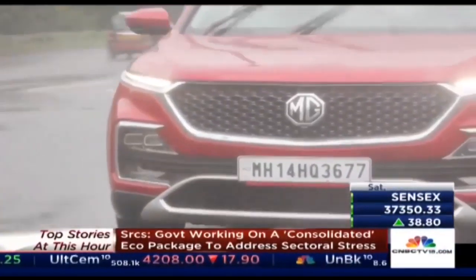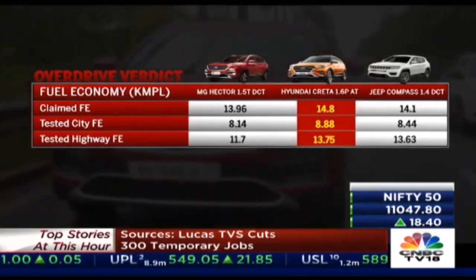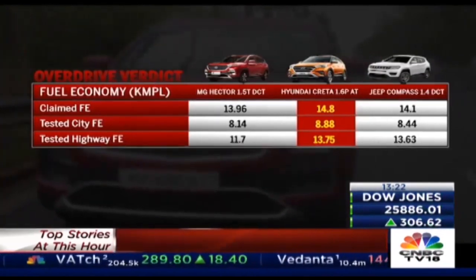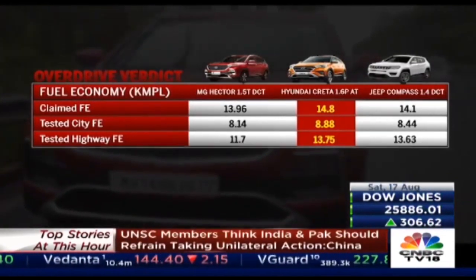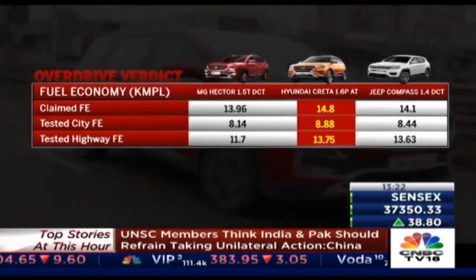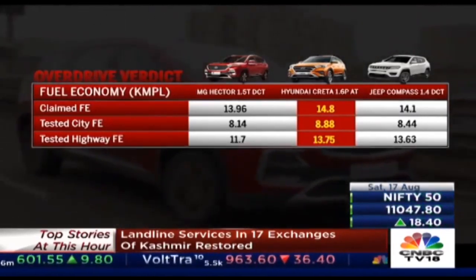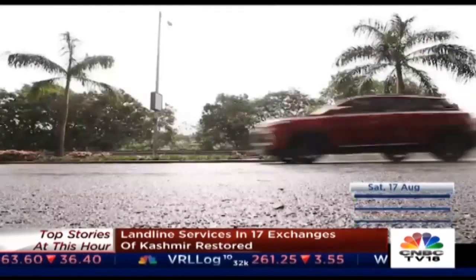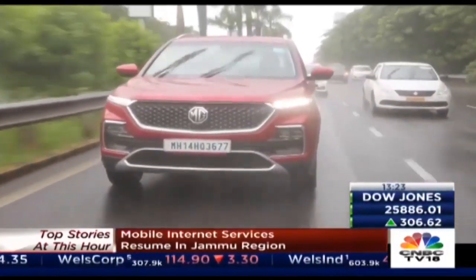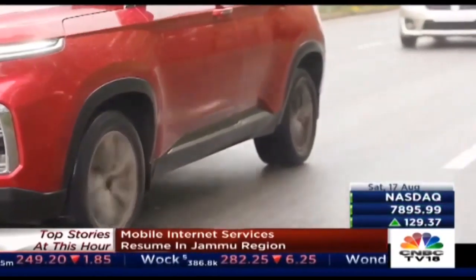In real-world testing across city and highway conditions, the best figures averaged out to about 8.14 km per litre in the city and 11.7 km per litre on the highway. The city figures are comparable to the Compass petrol automatic and the Creta petrol automatic, but on the highway those two cars do much better than the MG Hector. The huge gap between city and highway figures shows these cars are more ideal for highway use and fail to live up to expectations when it comes to city economy.